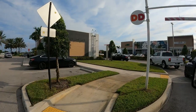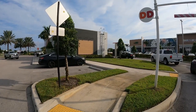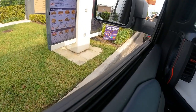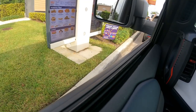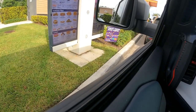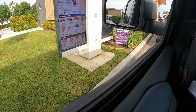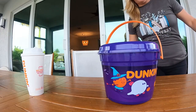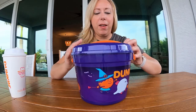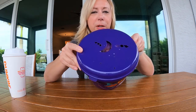We're going to head into Dunkin' here to see if they have the Munchkin Halloween Buckets. They do have it — it's called the 50-count Halloween Bucket, it's $12.99. So we got our Boo Bucket from Dunkin'. I think the top is really cute — 50 Munchkins in the bucket.